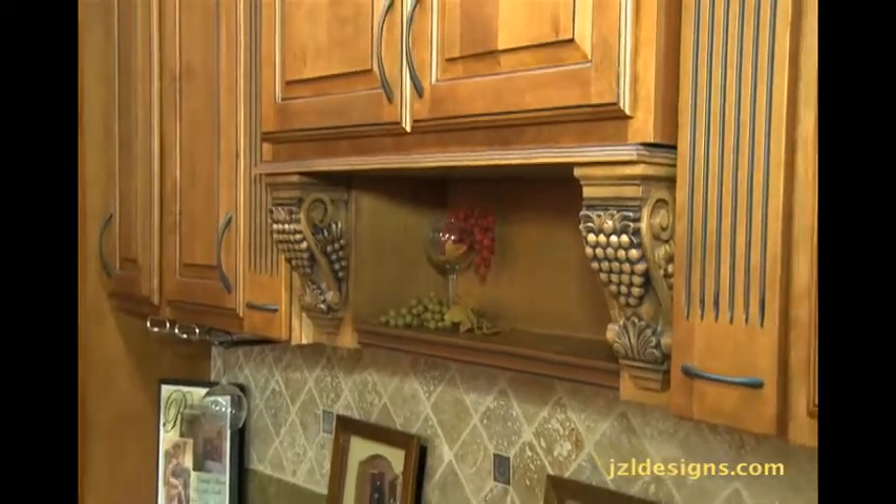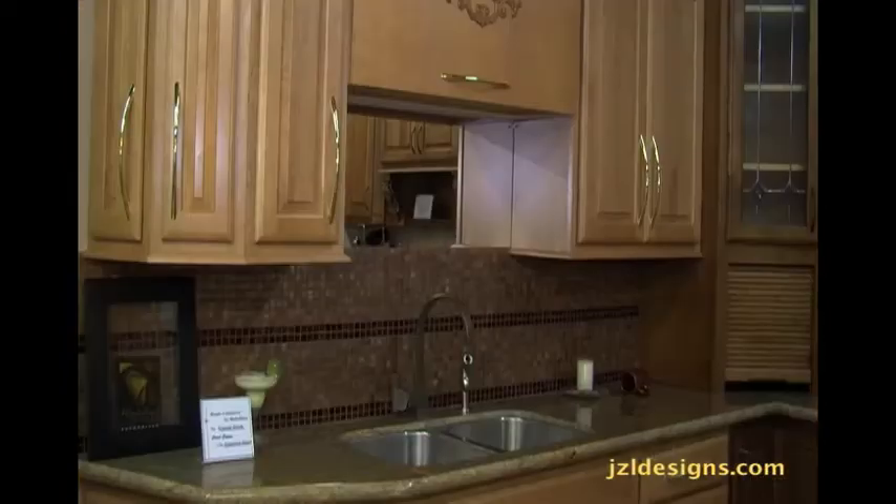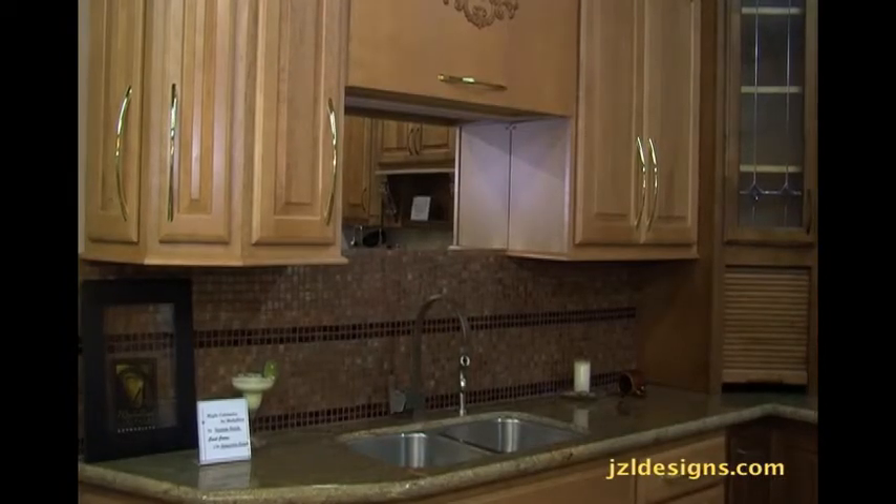You will be surprised at how beautiful your new kitchen can be. With JZL Designs' fine custom cabinetry, you receive the best.